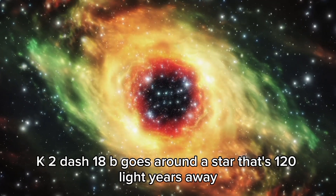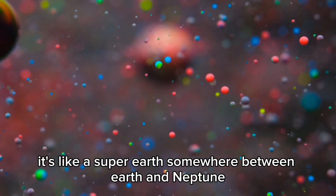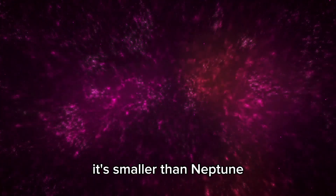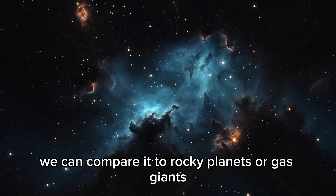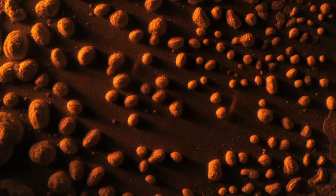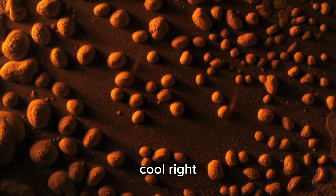K2-18b goes around a star that's 120 light years away. It's like a super-Earth, somewhere between Earth and Neptune. We don't have anything like it here — it's smaller than Neptune but still strange, so scientists still don't know what's going on. We can compare it to rocky planets or gas giants, but it's still a bit of a puzzle. K2-18b is in the habitable zone of its star, so there might be water on the surface.